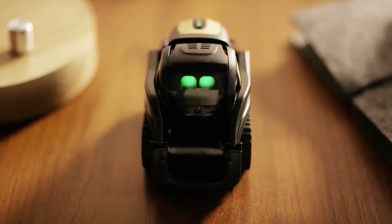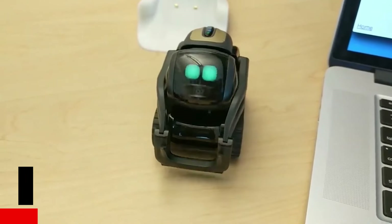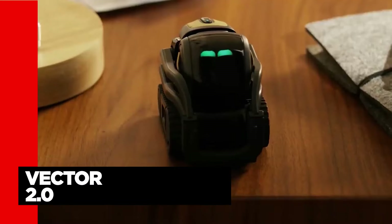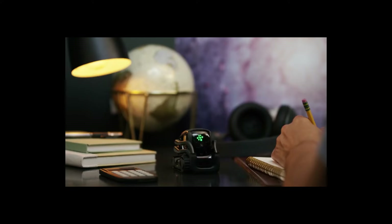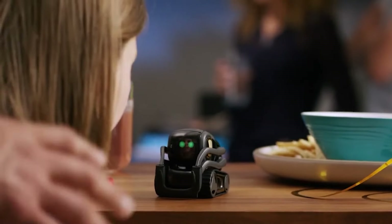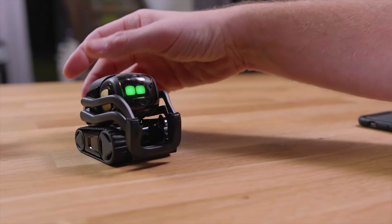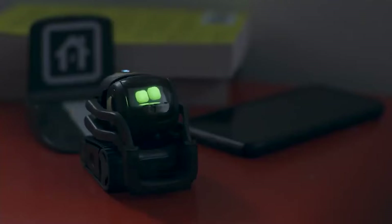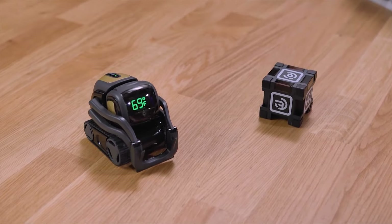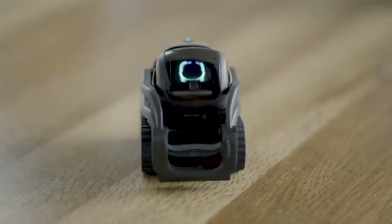Have you ever wished for a robot friend who could hang out with you, help you out, and make you smile? Meet Vector 2.0, the AI-powered companion robot from Digital Dream Labs. This robot can see, hear, and feel touch, and can interact with you in many ways. It can answer your questions, take photos, set timers, show the weather, and more — it can even connect to Alexa and access thousands of skills.